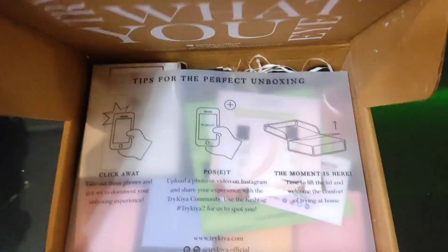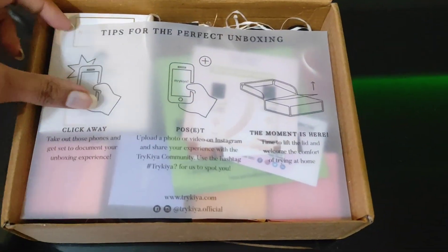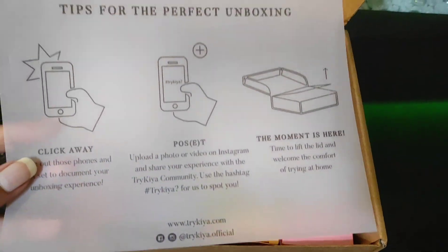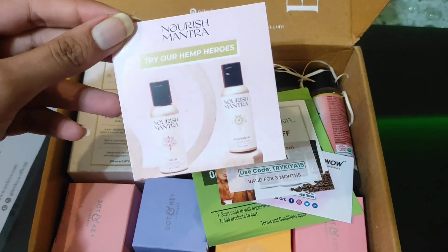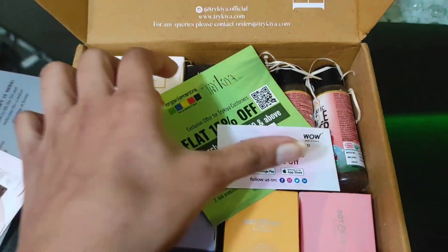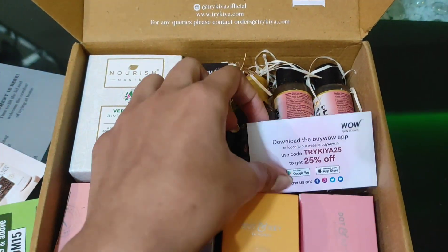Let's open this one up first. So this is what the box looks like — it's really cute, to be honest. They even show you how to perfectly unbox it, which is cute. Inside, there are some coupons for Nourish Mantra, Caffeine Vow, and Organic Mantra — flat 20 to 25% off.